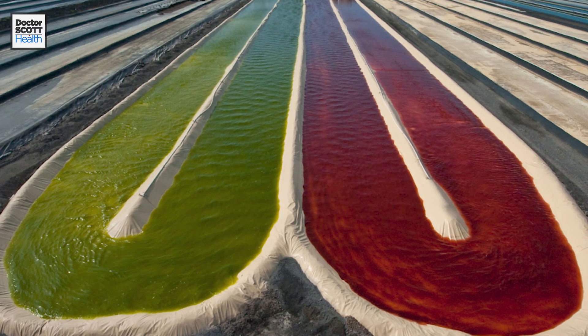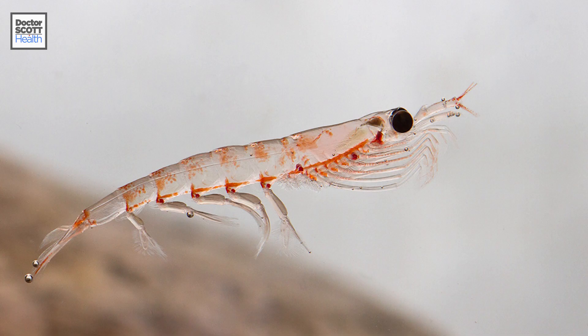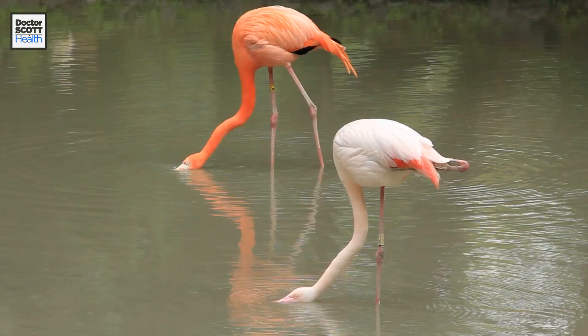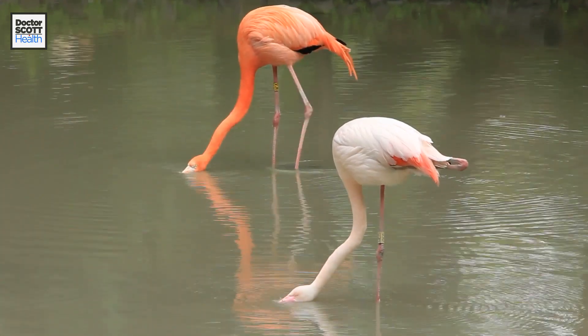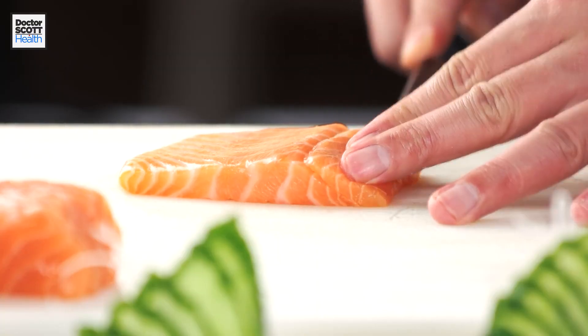The most abundant form of astaxanthin comes from a microalgae, and a lot of it is harvested in Hawaii. Krill feed on these algae and ingest it, and that gives them their color. This is actually the same algae that flamingos eat to get their pinkish, salmon-like color — and that's also where salmon gets its color.